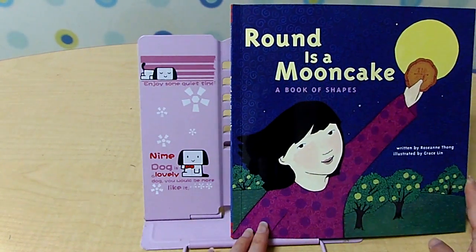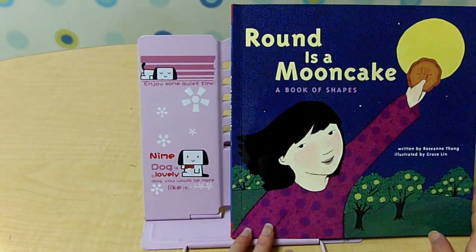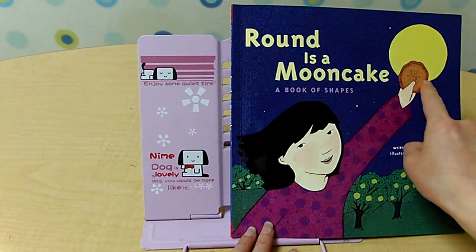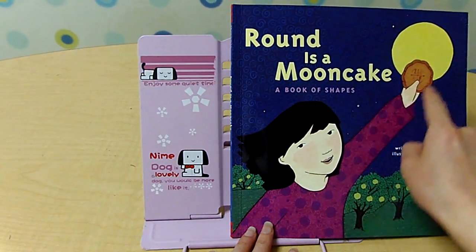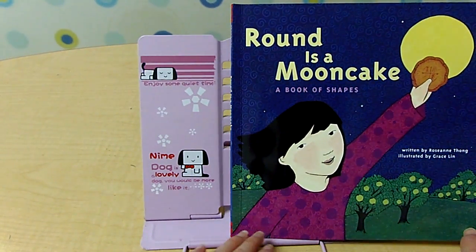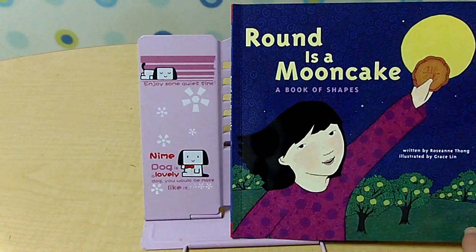Okay, today I'm going to tell you this story about Round is a Moon Cake. Look at here, you can see the moon cake. And this is a moon. It's round — round is a moon cake. A Book of Shapes, written by Rosanna Thawne, illustrated by Grace Lean.